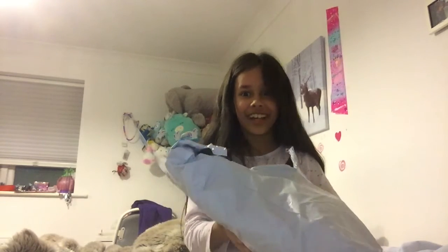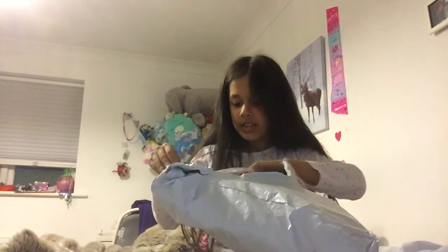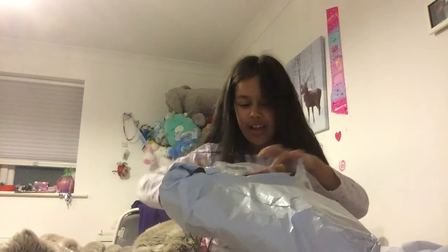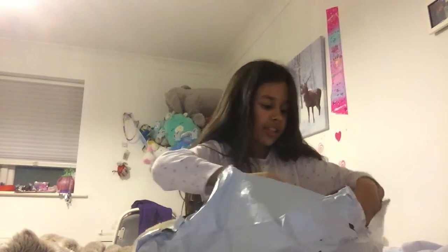There's a lot of stuff in here, it's kind of stuck. Is it fur? That was a cute little scrunchie — more like scrunchies.